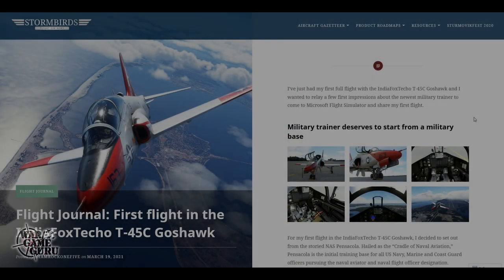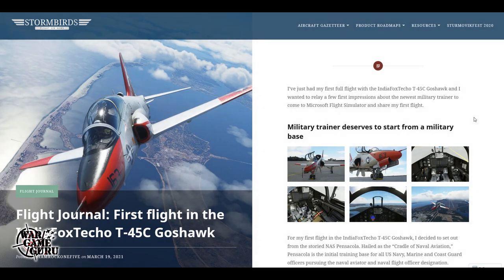Hey guys, welcome back to the channel. Today is March 20th, 2021, and this is the Flight Sim News. It's been kind of a quiet week when it comes to flight sim news the past couple of weeks, but this week there's a bunch of interesting news that I thought you guys may enjoy, so here we go.